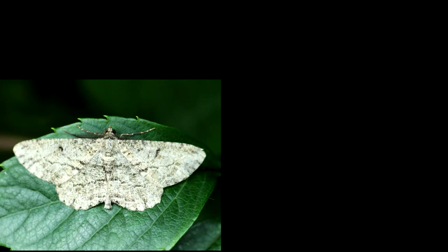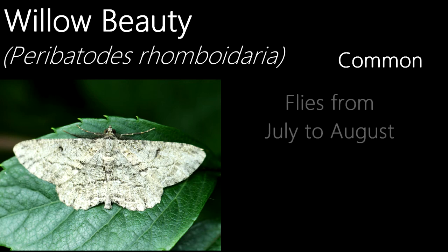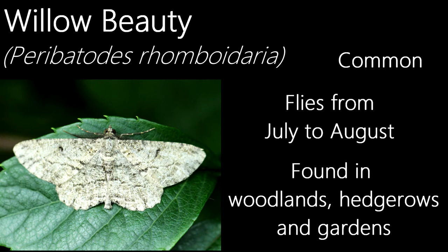I might as well show all the geometrids I've caught during August. This is a willow beauty. Most geometrids are known for being flighty, but I really have not had good luck with willow beauties — the majority have flown off without the opportunity to photograph them, which explains this rather poor photo. Common and on the wing from July to August, sometimes September in the south, they can be found in habitats such as woodlands, hedgerows and gardens.